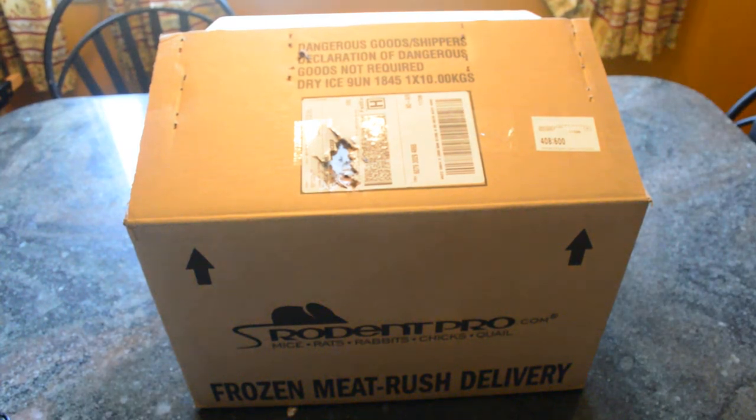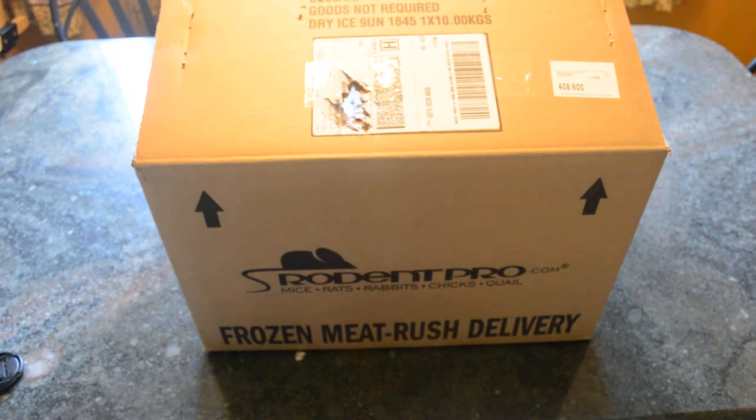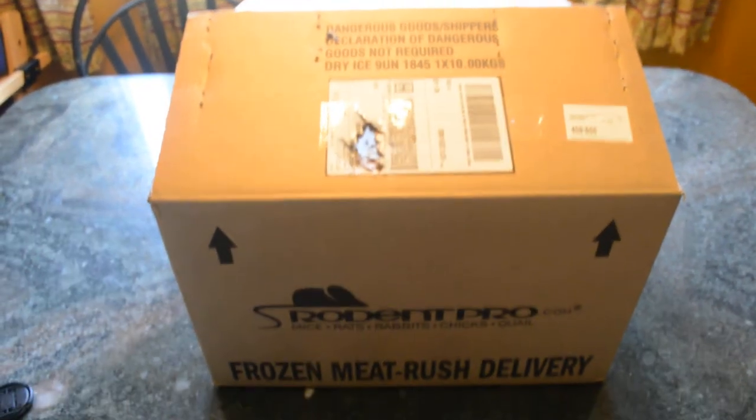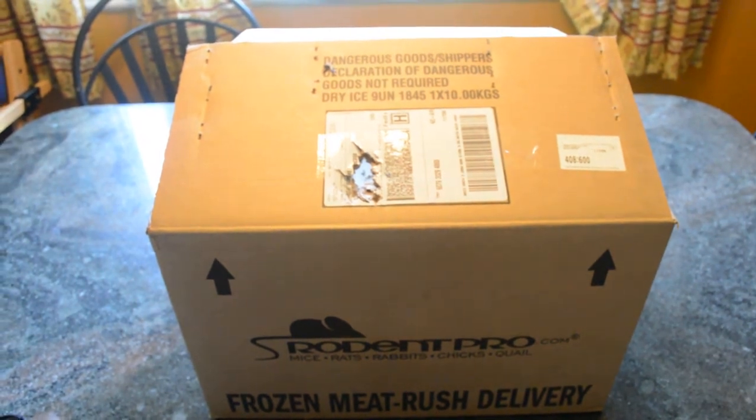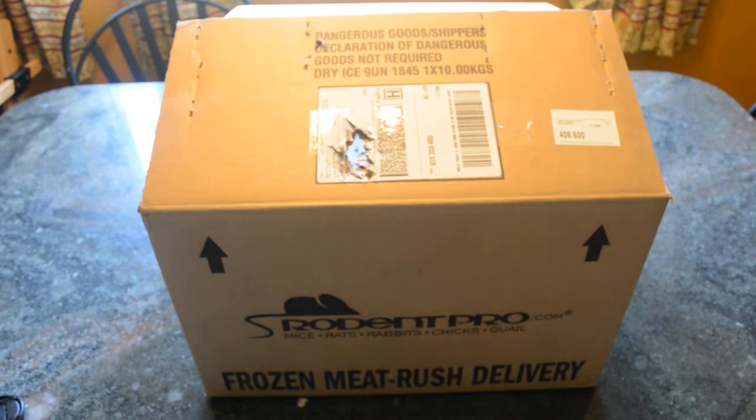Hey, what's up reptile community! It's Drew the Entertainer, the owner of Serpent City Exotics. I just got this delivery of my rodents. These are the people I usually order from if I'm not ordering anything local — I usually go to rodentpro.com. I've been ordering from them for a long, long time, and I know several other people I'm close with that order from them as well. This just came in today.